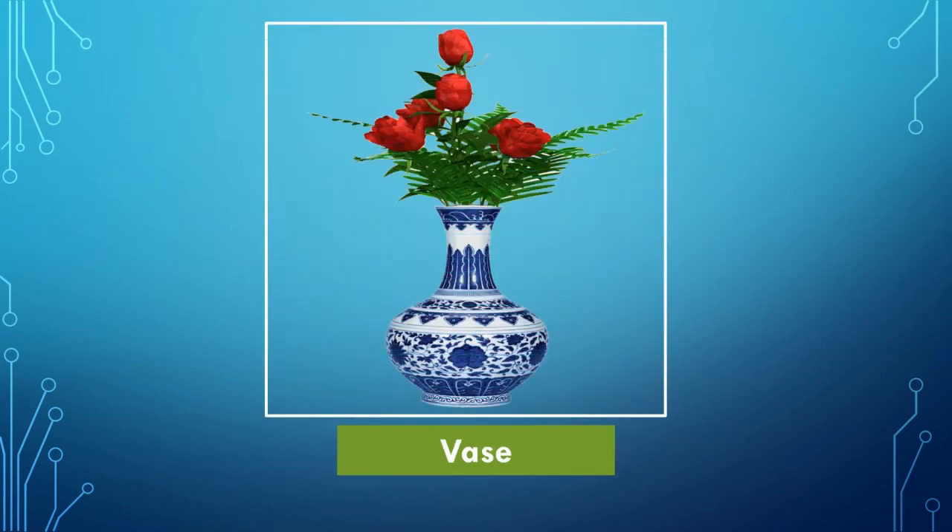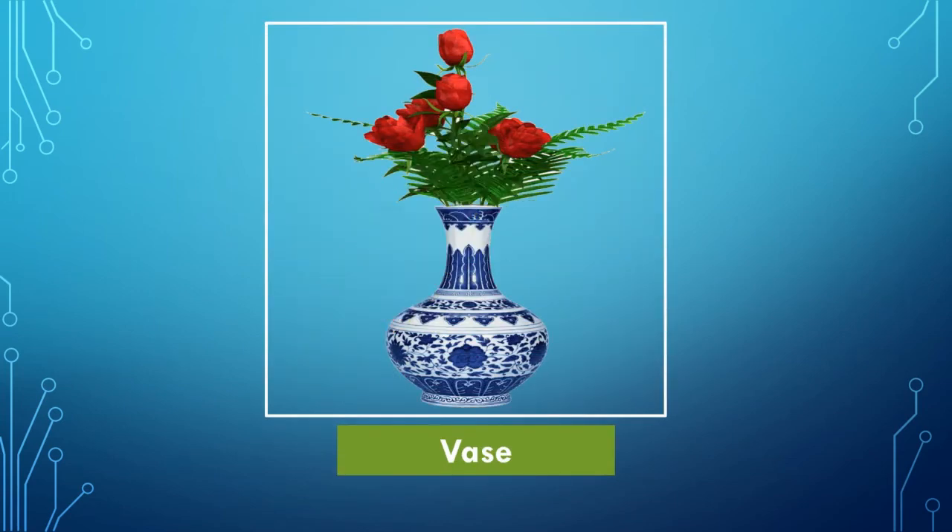This is the picture of a vase. Very good. We use a vase to keep flowers and to decorate our house.